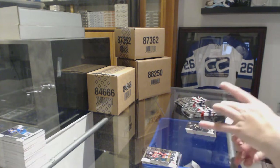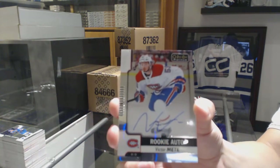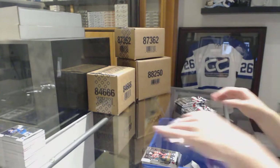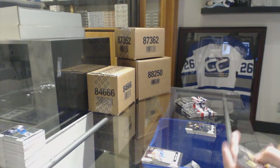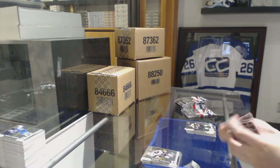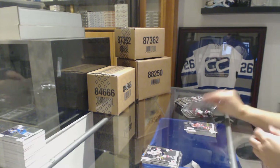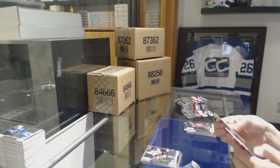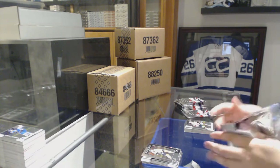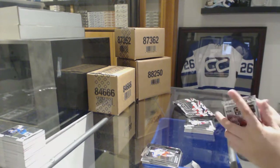Destined for Glory Jack Eichel for the Sabres and a Calle Rosen Rookie for the Leafs. Rookie of Will Butcher for the New Jersey Devils and another Rookie of Will Butcher for the New Jersey Devils, and a Rookie Auto for the Montreal Canadiens. Retro of Nathan MacKinnon for the Colorado Avalanche, a Clayton Keller Rookie for the Arizona Coyotes, In Action of Subban for the Nashville Predators, and a Christian Fischer Rookie for the Arizona Coyotes. Shane Gostisbehere Retro for the Philadelphia Flyers. Retro Rookie of Gabriel Carlsson for the Columbus Blue Jackets.